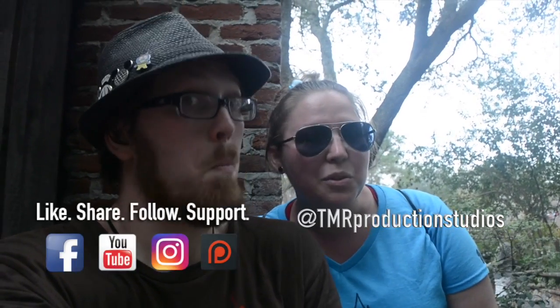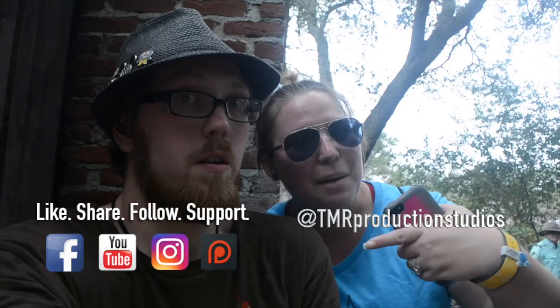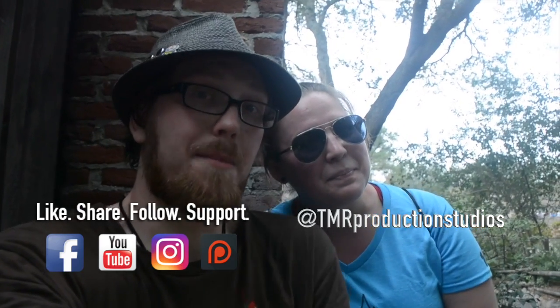That's it, guys, for Tom Sawyer's Island. I hope you enjoyed it. If you like our stuff, make sure you check out our Instagram, YouTube, and Facebook. We'd really appreciate it if you hit that subscribe button. See you next time, guys.